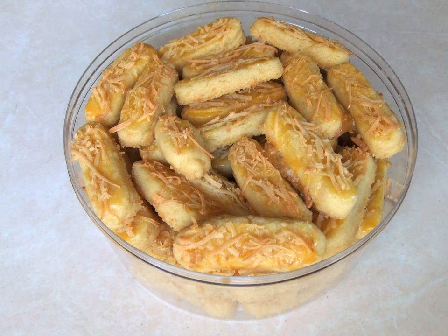The dough is rolled into small rectangles about 1 × 3 cm. Preheat the oven to 180 degrees Celsius, then the cheese cookie rectangles are placed onto greased trays. Each one is brushed with egg yolk and sprinkled with grated cheddar. The Kastengels are baked until done, about 15 minutes.